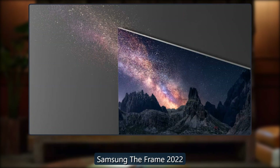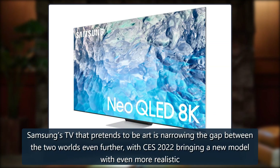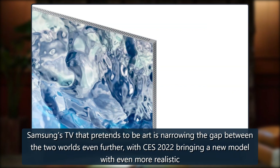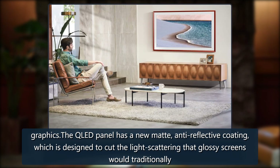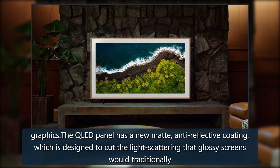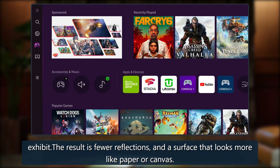Samsung's The Frame 2022 — the TV that pretends to be art — is narrowing the gap between the two worlds even further. CES 2022 brings a new model with even more realistic graphics. The QLED panel has a new matte anti-reflective coating, designed to cut the light scattering that glossy screens would traditionally exhibit, resulting in fewer reflections.